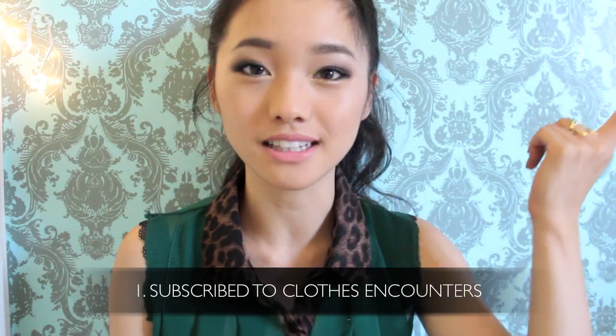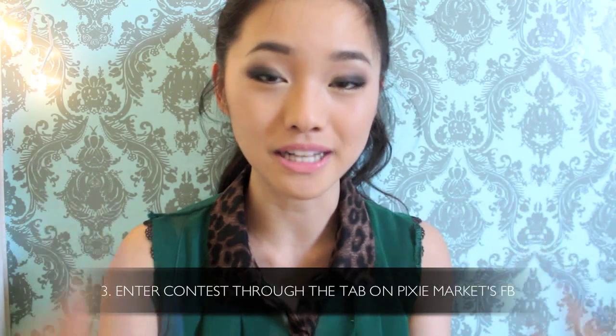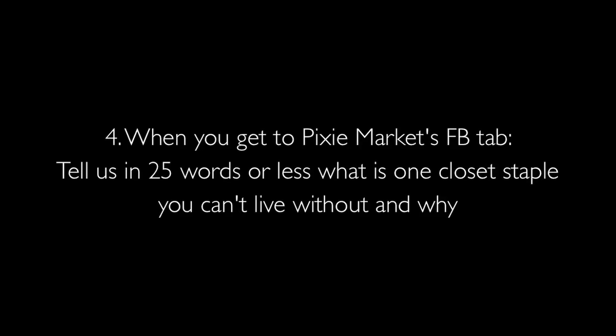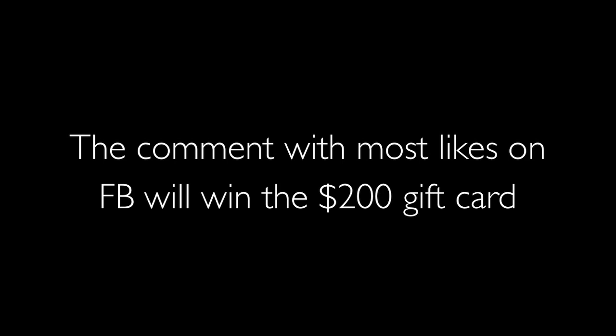You made it to the end of the video! Pixie Market is doing a giveaway on a gift card, so here are the rules. One: you should be a subscriber to Close Encounters — I just think that's the most basic rule. Two: you have to like their Facebook page, and the links will be down in the description bar. Three: you have to enter the contest via the tab in Pixie Market's Facebook, so you can just rush over there and see what that's about. If you want to know more detail about the contest, just check the description box and you'll see all the details there.